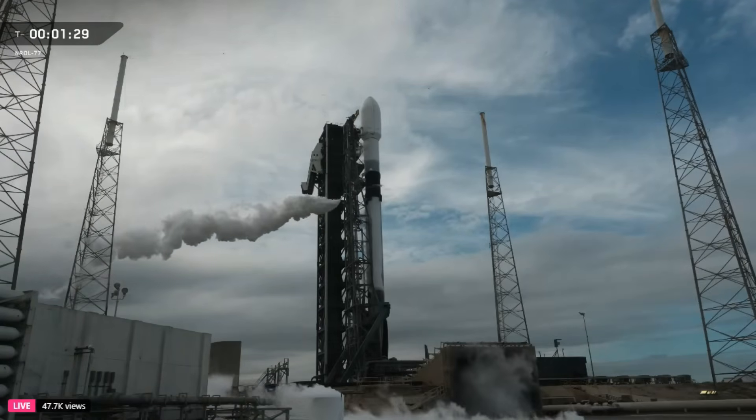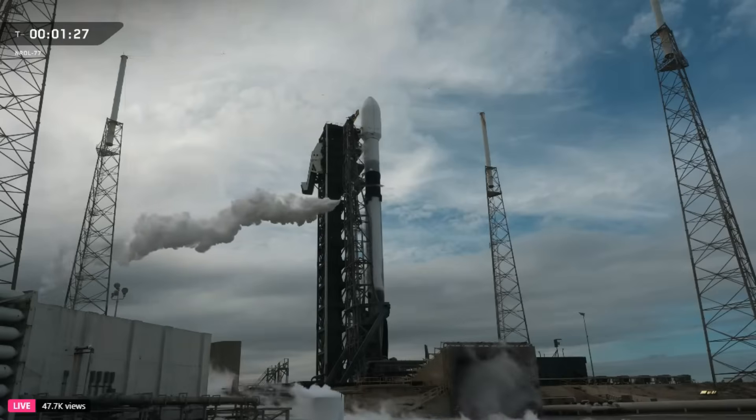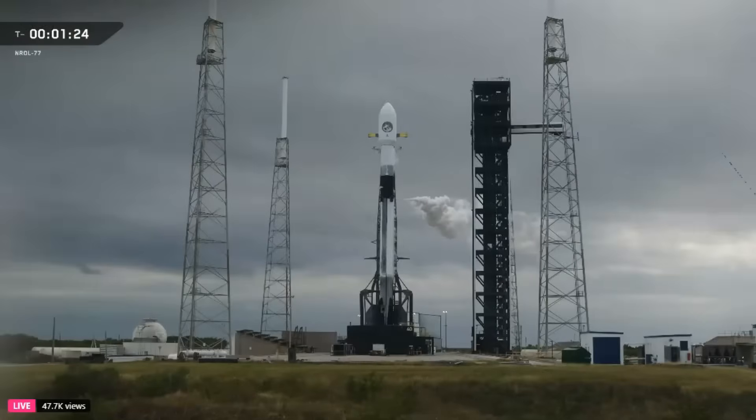Weather continues to be green, tracking a 2% possibility of launch weather constraints for a scheduled liftoff at 2:16 p.m. Eastern Time. The gas closeout process is underway, which refers to venting and shutting down gaseous systems, such as topping off the tanks and sealing vents to maintain pressure. Now we're standing by for confirmation that Falcon 9 will enter startup at the T-1 minute mark.